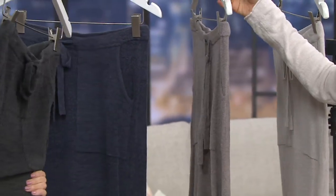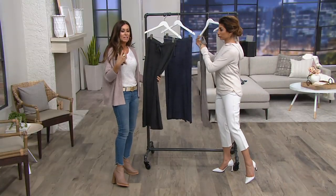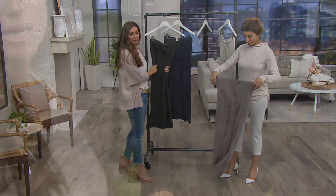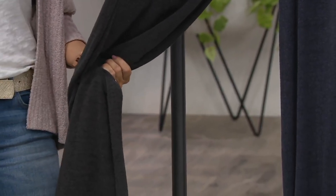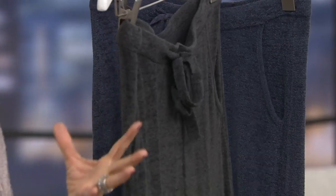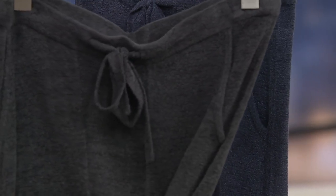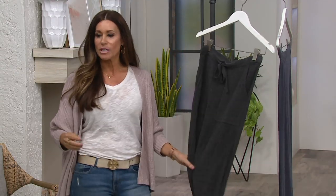Maxi skirts are synonymous with spring and summer. A lot of people don't like to wear shorts, so this is a must-have alternative to pants. It's done in the ultra light fabrication — a blend of nylon and viscose. Nylon is very similar to silk, so we love it, but without the high maintenance that silk comes with.